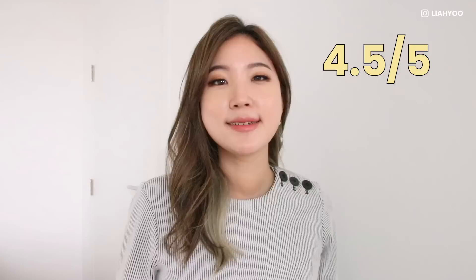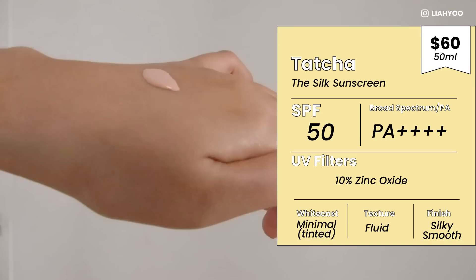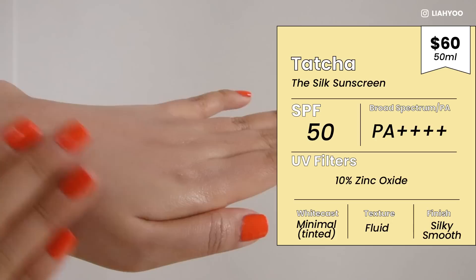Next we have Tatcha De Silk Sunscreen Hydrating Mineral Fluid SPF 50 PA++++, which I appreciate — for a US sunscreen, they didn't need to include the PA rating system, but they did, so you're well protected from UVA. Now I know this is $60 for a tiny 50ml bottle. I wished I hated it, but I actually fell in love with it after just one swatch.